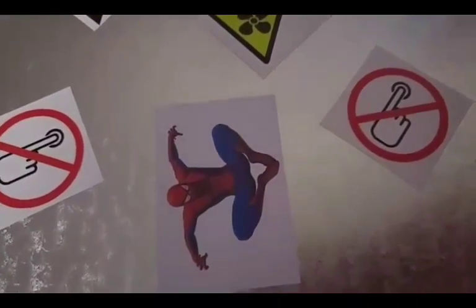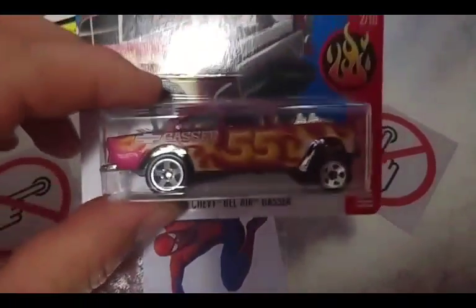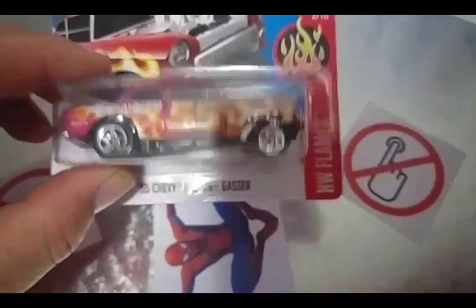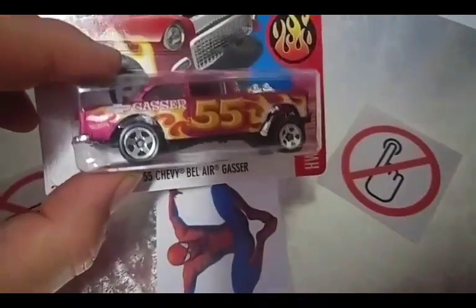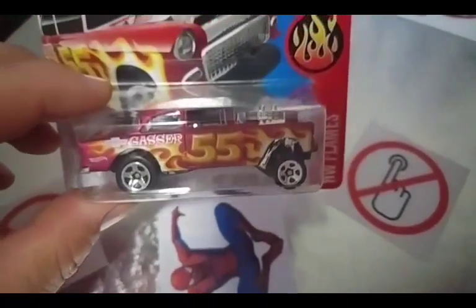I've gone to my local store this morning and I got myself, I was lucky enough to get myself a 52 Bel Air Gasser. Did I say 52 or did I say 55? I don't know.